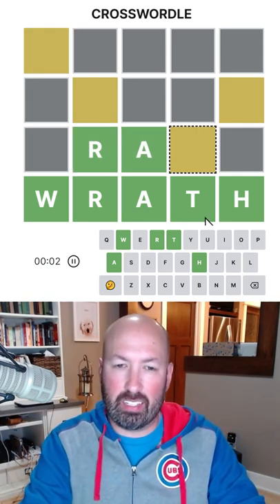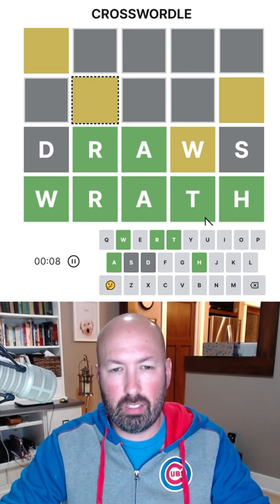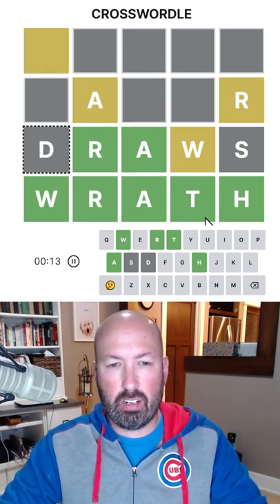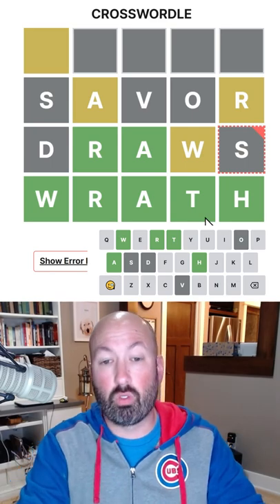Let's see, let's put maybe a W there. We could do something like 'draws' — that would be good. Let's put an A here, and an R. So I was going to say 'saver', but then we've got the draw.